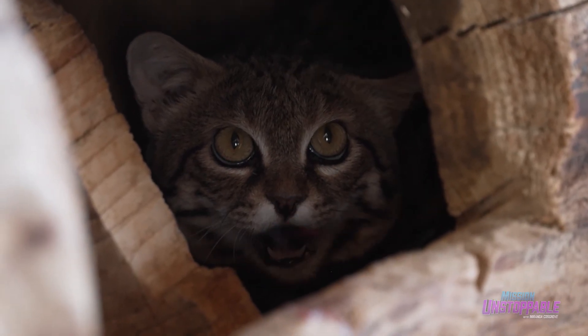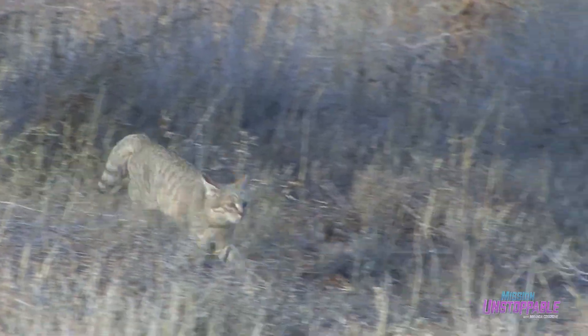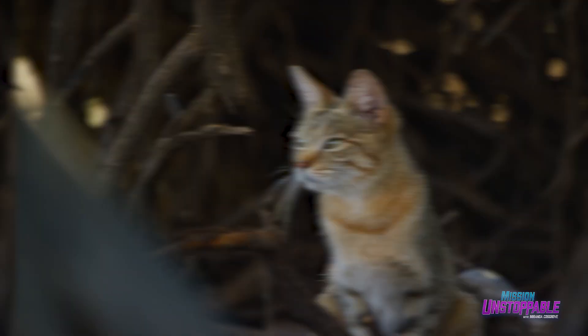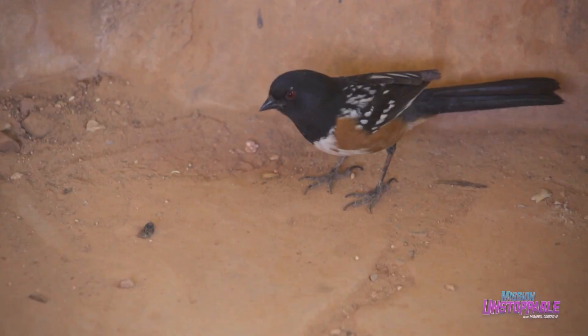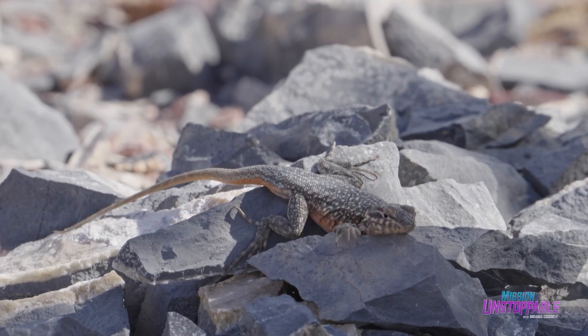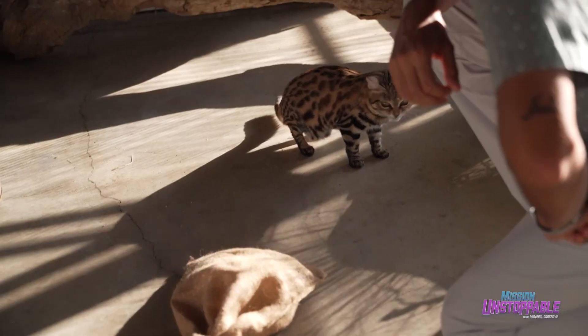Black-footed cats are just one of 33 small cat species who make their home in the desert, which means these tiny predators can make a big impact on their ecosystems all around the world. They're going to go for small birds, small rodents and mammals, lizards, as well as the occasional snake. They are an incredibly fierce hunter and very successful in their foraging strategies — out of every ten attempts, six of those are going to elicit a reward. That is a very high success rate.